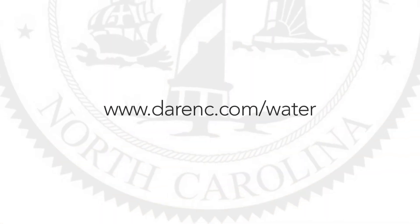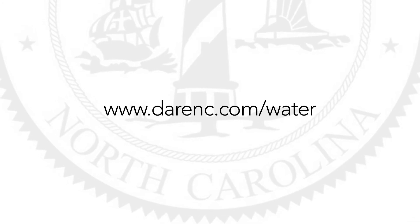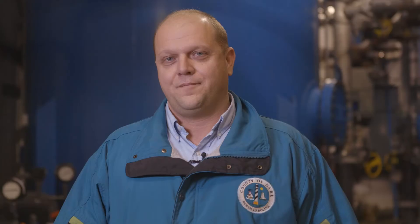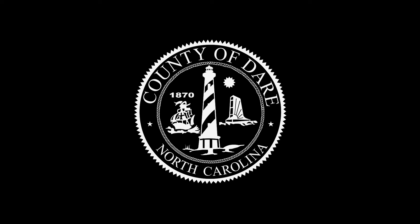Water meters and billing rates are posted on our website at www.darenc.com/water. Visit the Dare County website and you will find a lot of information about the water department, our facilities, and the services that we provide.